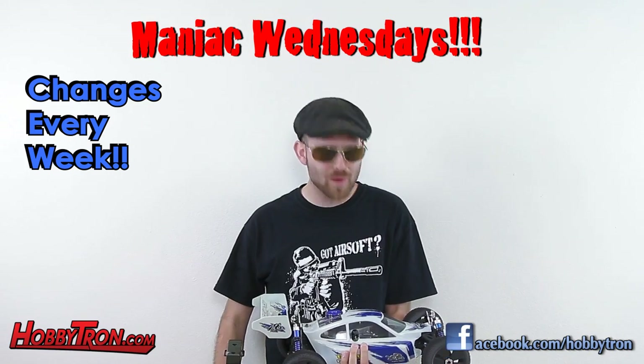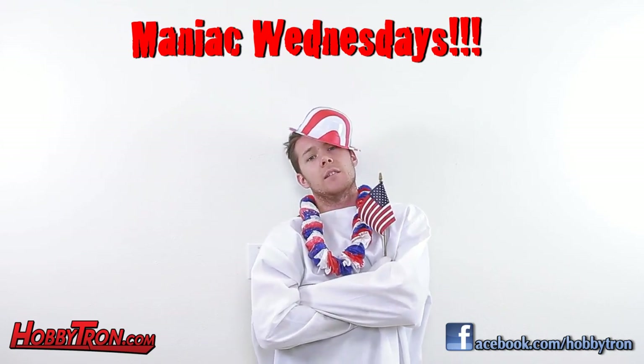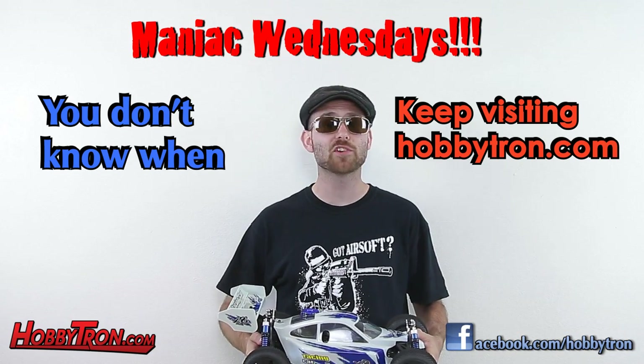Maniac Wednesday items change every week — you don't know if it'll be RC or Airsoft. This deal can occur any time of day, but you won't know when, so you have to keep coming back to the website Hobbytron.com and refreshing the page.